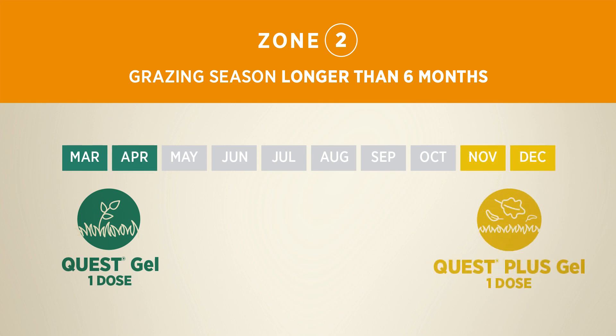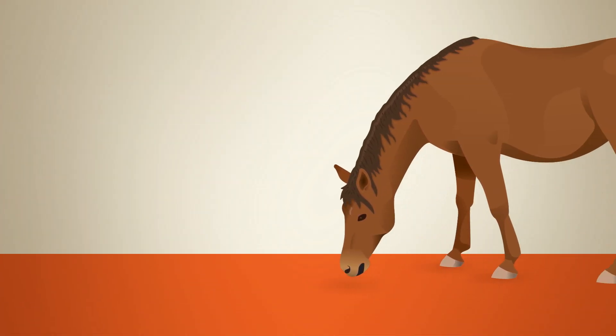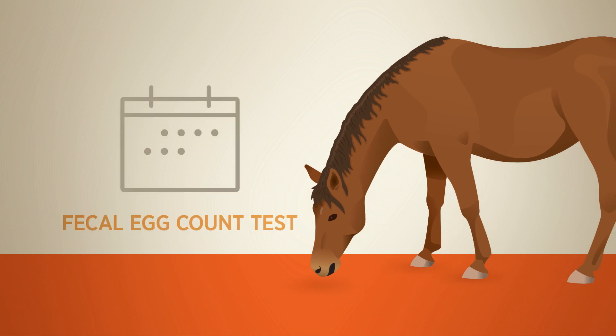Be sure to review your horse's individual deworming program with your veterinarian. When talking with your veterinarian, ask them to conduct a fecal egg count test on all of your horses at least once per year. Your horse's annual vaccination appointments are a great time for your veterinarian to conduct a fecal egg count test.